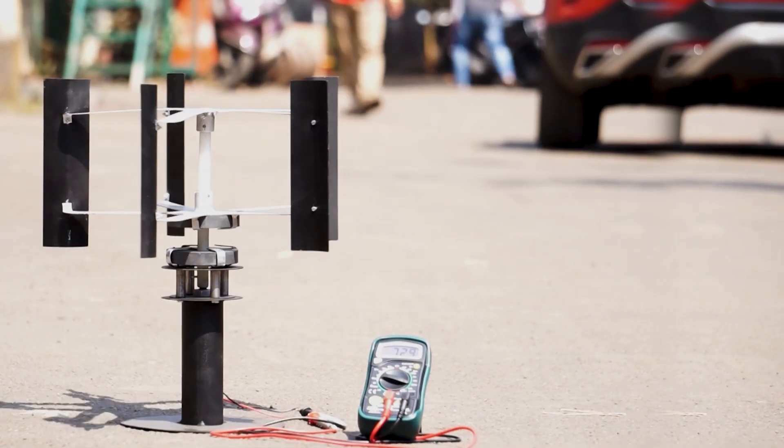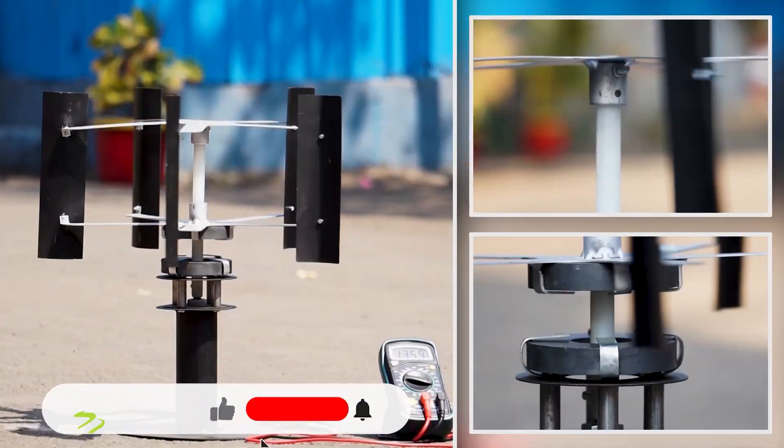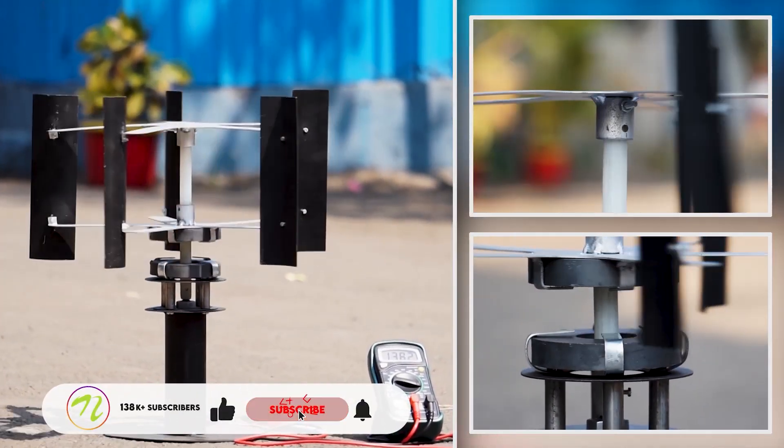In addition to increasing wind energy generation efficiency, this design lowers maintenance and wear. The prototype shows how the smoother, quieter, and more reliable energy output of Maglev technology may transform renewable energy.